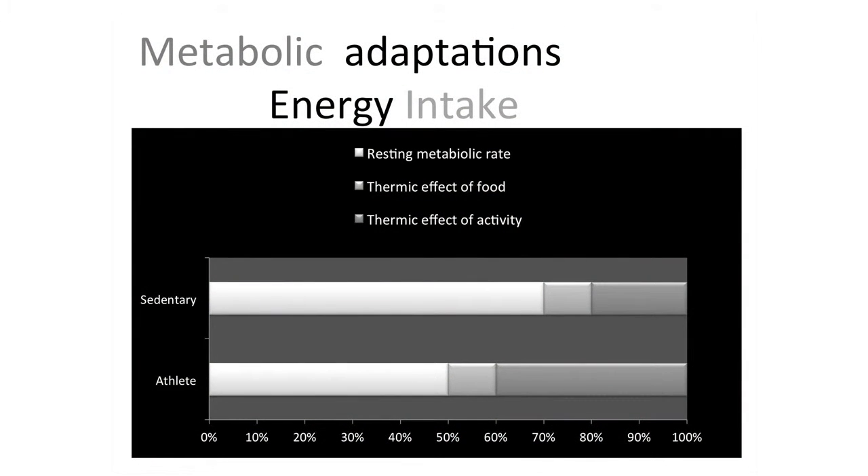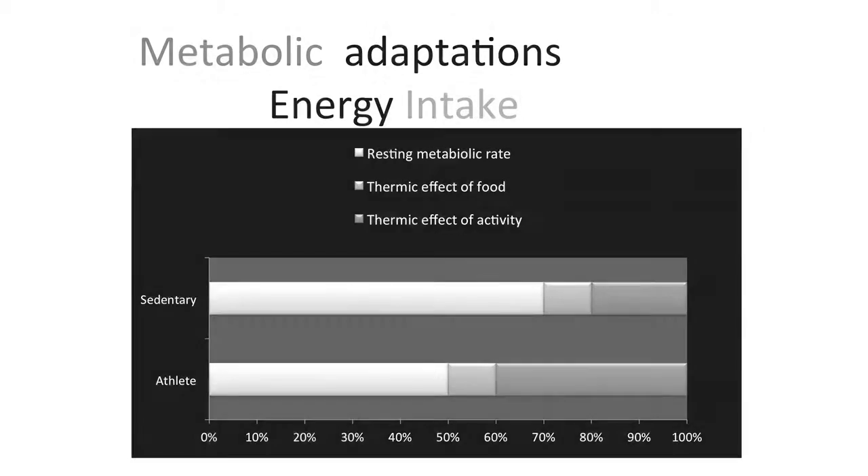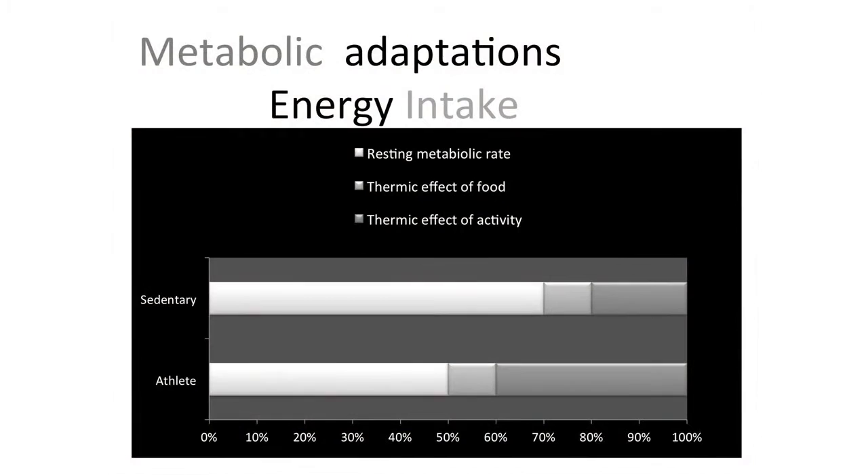Regarding overall energy intake: your resting metabolic rate accounts for a large proportion of energy usage. There's about a 10% thermic effect of food — energy used to digest, absorb, and transport nutrients. The key difference between a sedentary person and an athlete is the massive proportion of energy used for training. The point is that resting metabolic rate is quite significant.